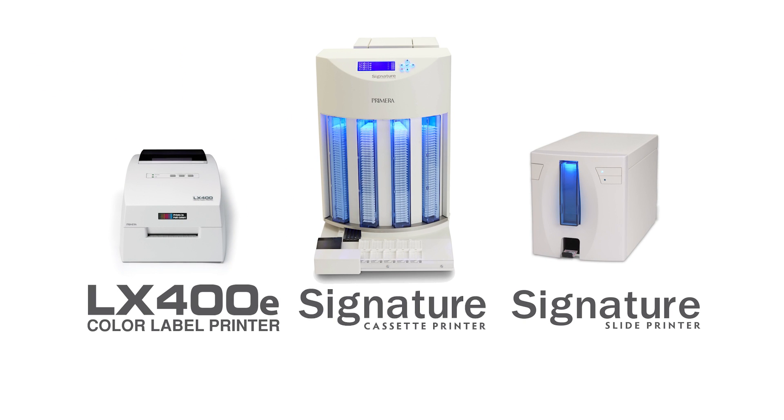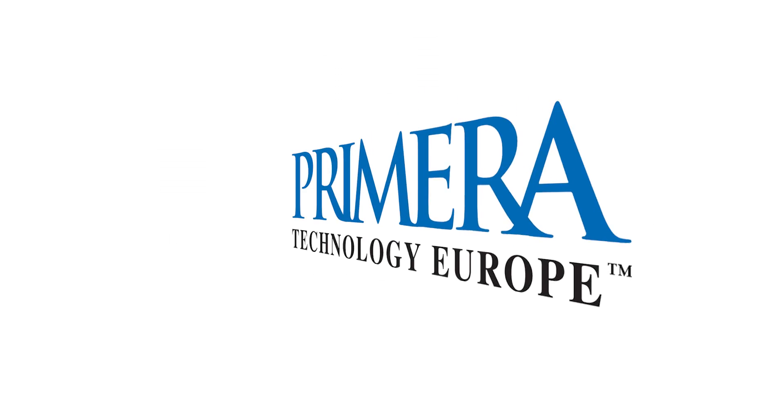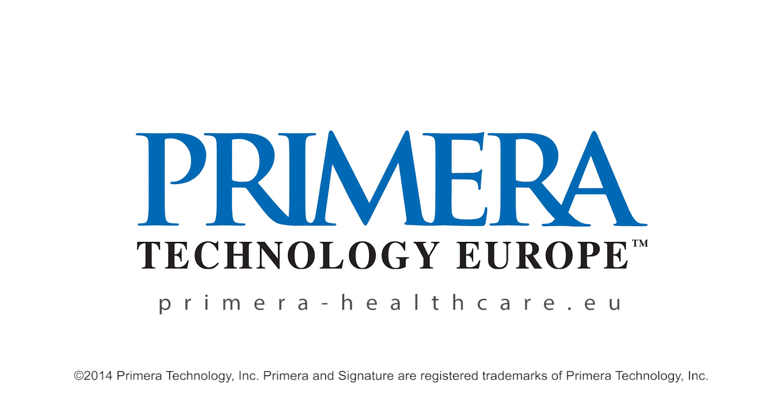You'll reduce the chance of errors and have a more efficient workflow. To learn more about Primera's healthcare printers, visit us at PrimeraHealthcare.eu.